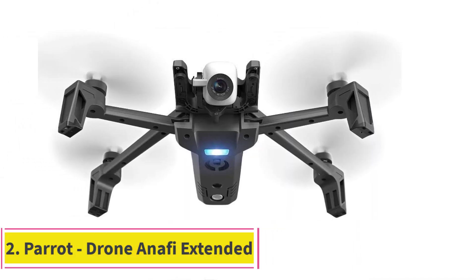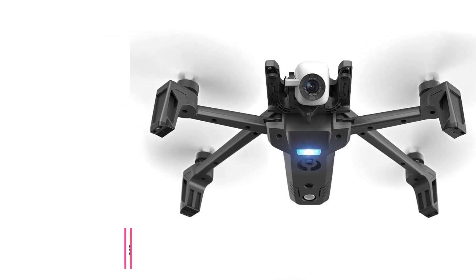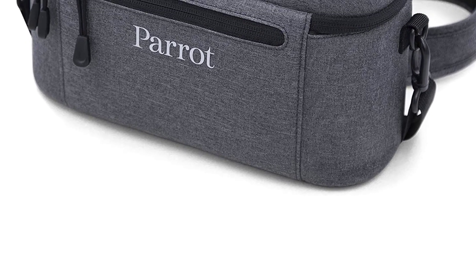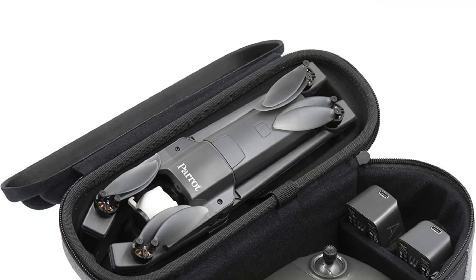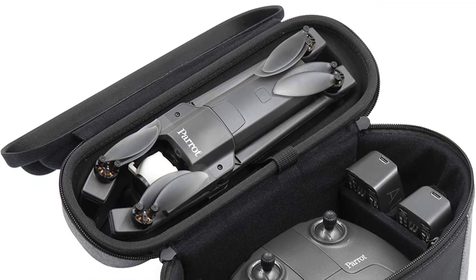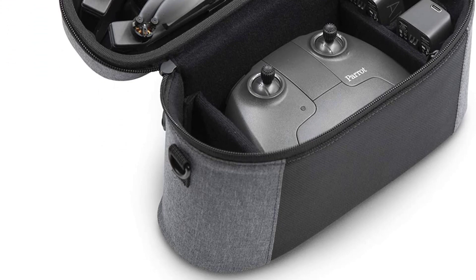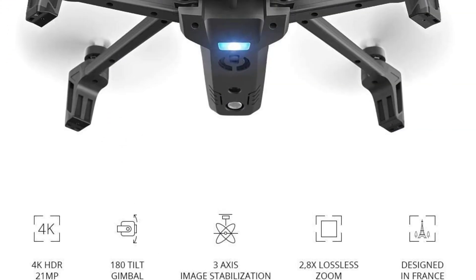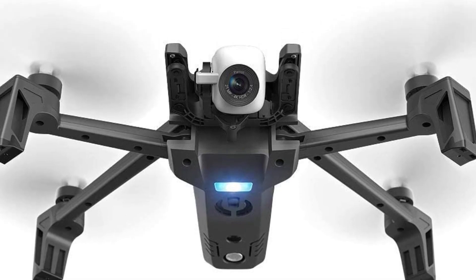Number 2: Parrot ANAFI NFE Extended Pack, with 2 additional batteries, carrying bag, additional propeller blades, a 4K HDR camera, and a 180° vertical swivel gimbal — unique on the market. Impress your friends with cinema-quality videos with breathtaking effects: low-angle, compensated traveling, automatic subject framing, original aerial selfies, and even follow-me tracking. With the Parrot ANAFI NFE, all of that is now possible in the blink of an eye using your smartphone.